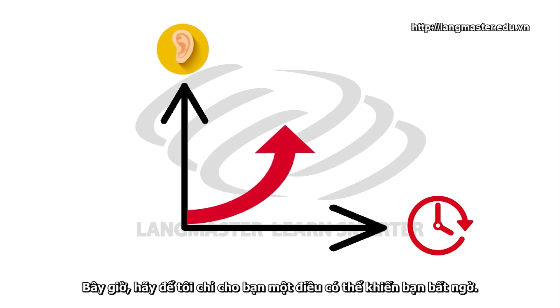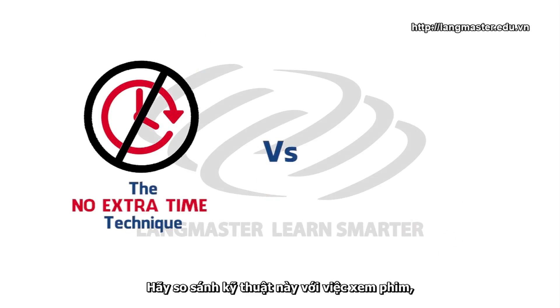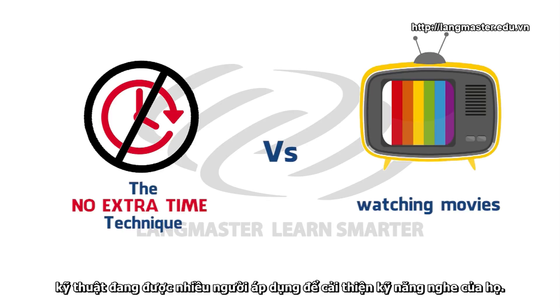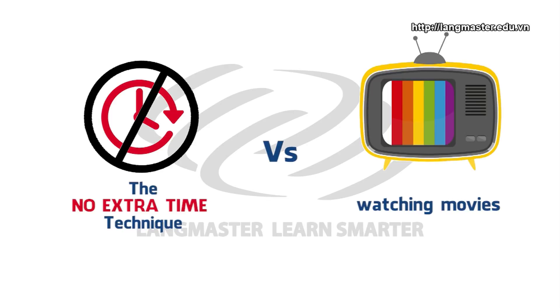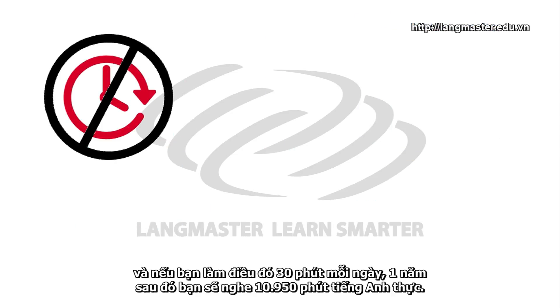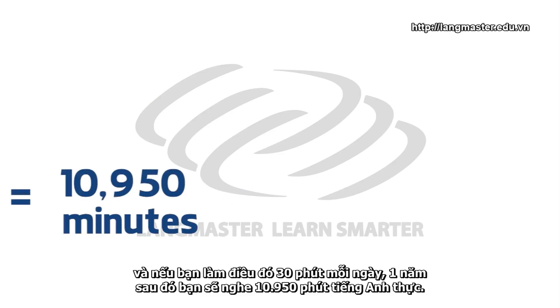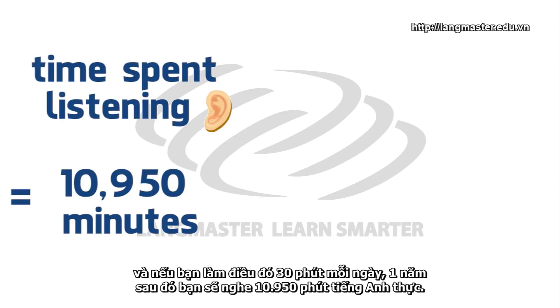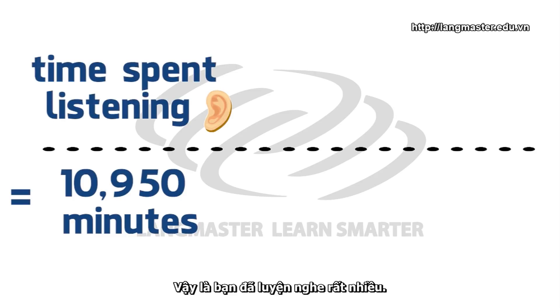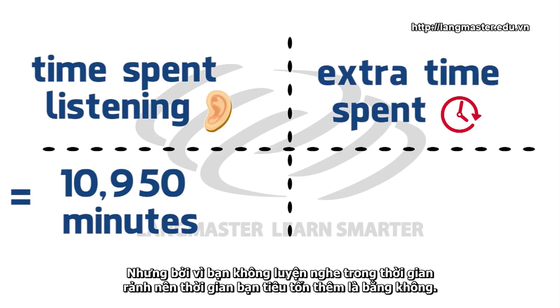Now, let me show you something that might shock you. Let's compare this technique with watching movies, which is how many people improve their listening. If you start using this technique today and do it for 30 minutes per day, one year from now you will have listened to 10,950 minutes of real English conversations. That is a lot of listening. And because you're not doing it in your free time, the amount of extra time spent is zero.